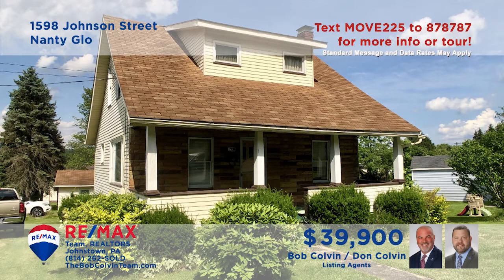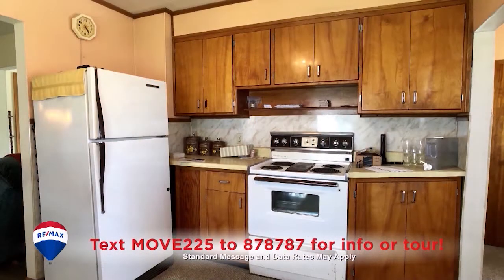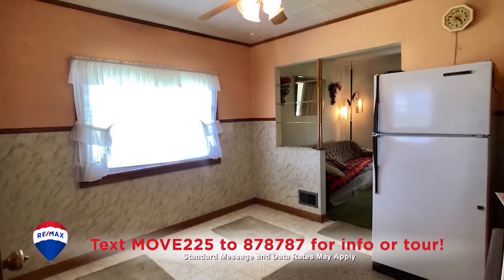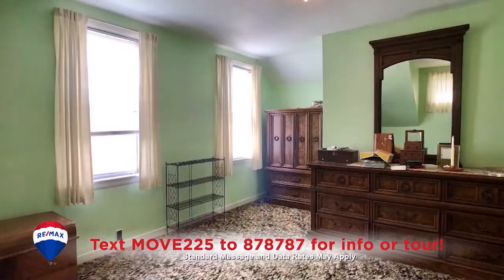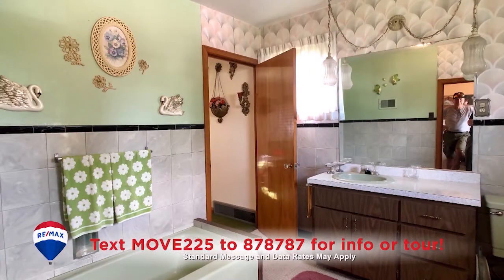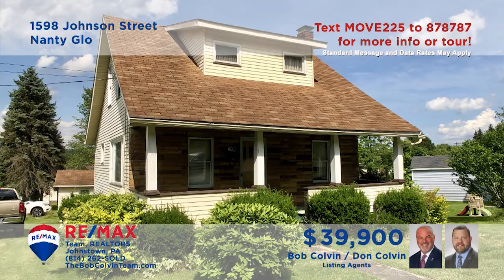Nanny Glow is where we'll find this cozy home presented by the Bob Colvin team. Sunlight adds natural warmth to the living room with open staircase. You'll find birch cabinets and a generous eat-in space in the kitchen, while the dining room is only steps away. Additional features include three spacious bedrooms, one full bathroom, a one-car detached garage, and a covered front porch.